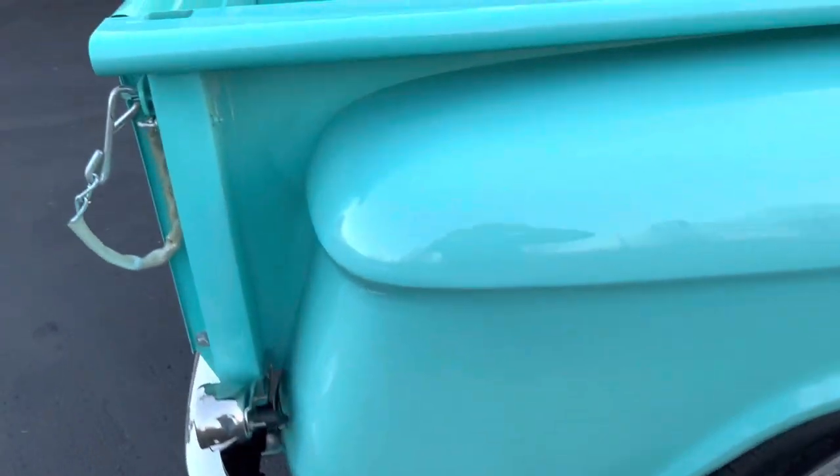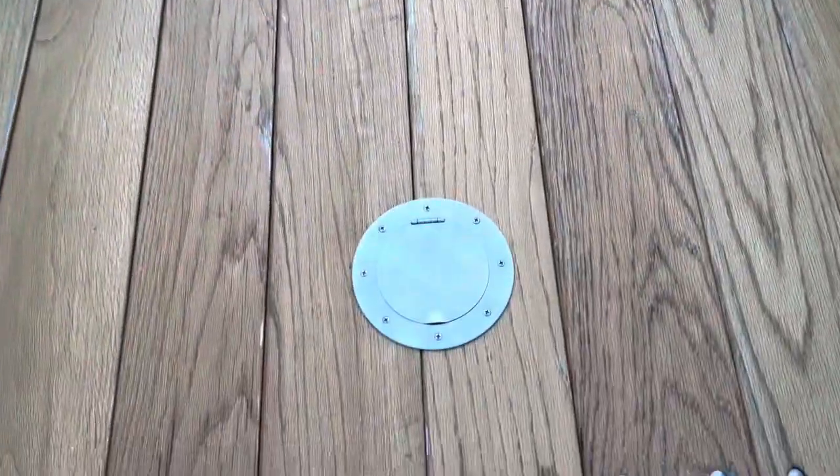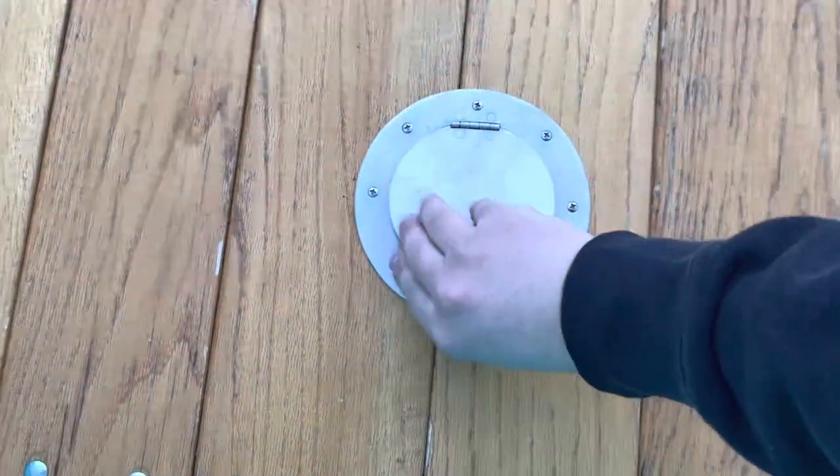Take a look inside the bed here. All inside the bed is wood grain. They moved the gas tank to here so you can fill the gas up.